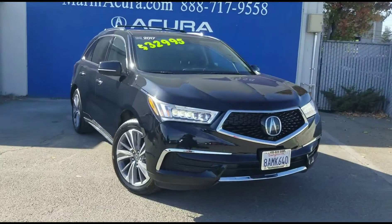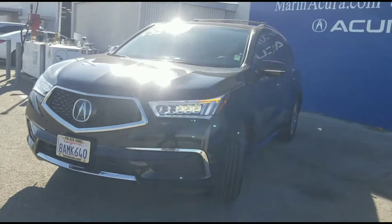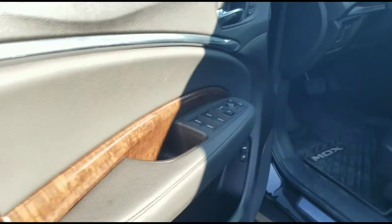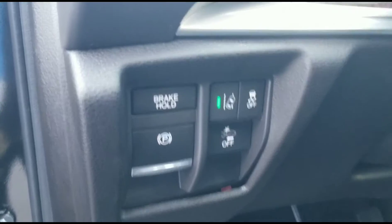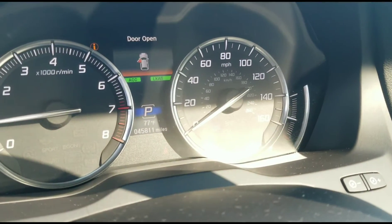Hello, my name is James and I'm a product specialist at Marin Acura in Puerto Madero, California. Today we are looking at a 2017 Acura MDX with super handling all-wheel drive and the technology package. This vehicle has 45,795 miles and is in the color crystal black pearl with the ebony interior.